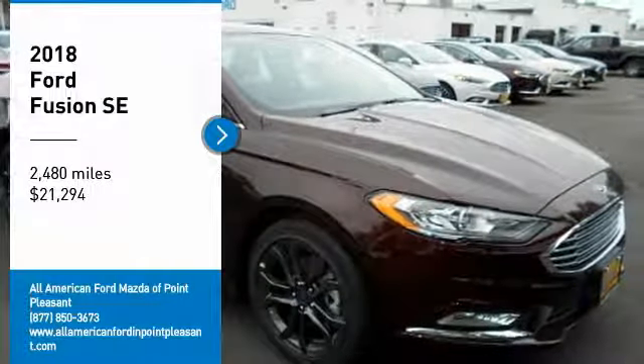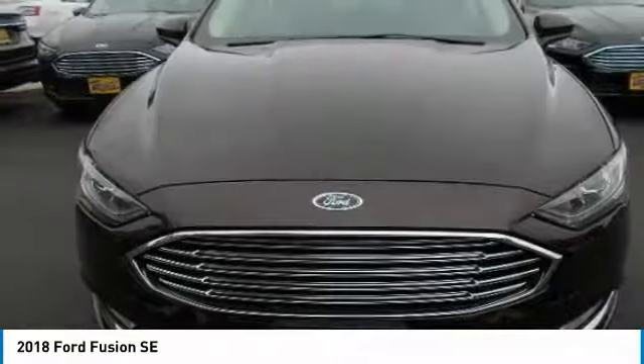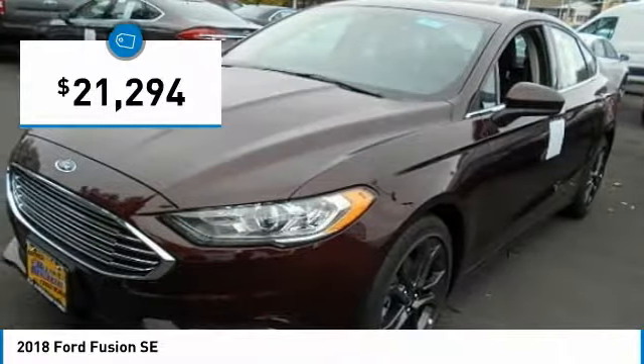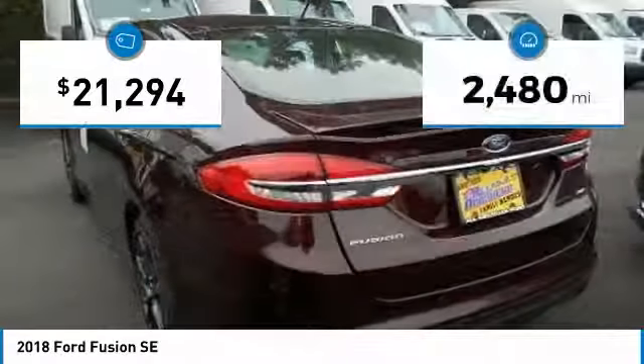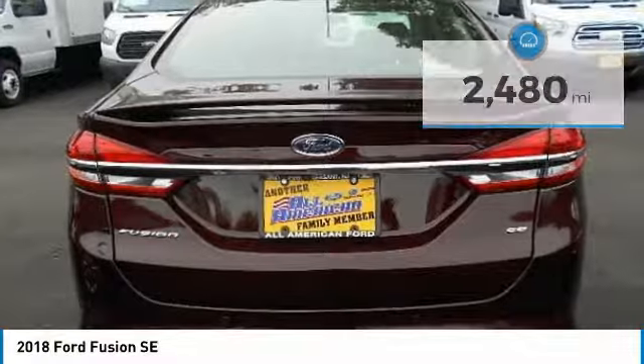We are pleased to show you the 2018 Fusion. You can have both impressive power and great economy in a Fusion, and it is priced below $25,000. This vehicle has less than 3,000 miles. Here are some of this vehicle's great options.